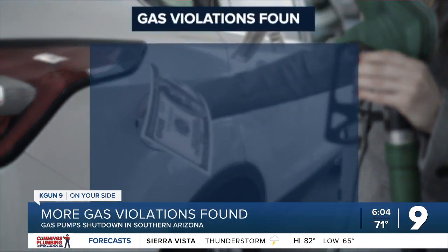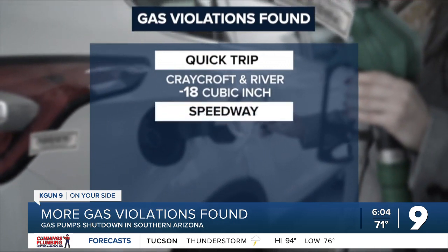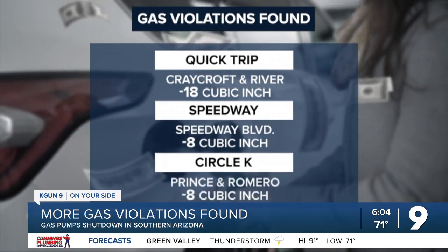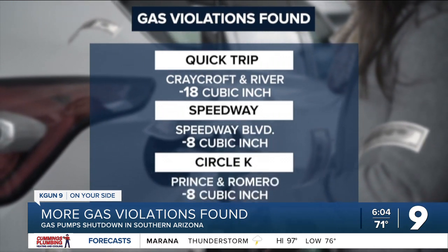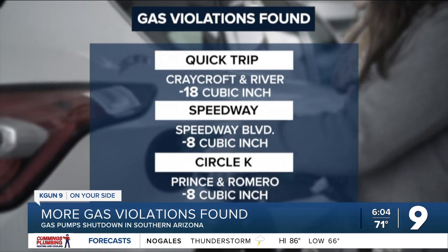The first gas station, at QuikTrip off Craycroft and River, was off by negative 18 cubic inches. Speedway off Speedway Boulevard was off by negative 8 cubic inches. And Circle K off Prince and Romero was also off by negative 8 cubic inches.